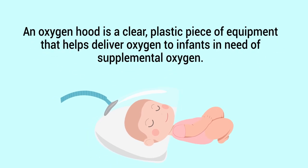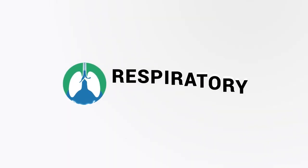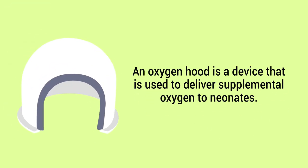An oxygen hood is a clear plastic piece of equipment that helps deliver oxygen to infants in need of supplemental oxygen. The hood surrounds the infant's head and leaves the rest of the body accessible for nursing care. We created this video to cover the medical definition and provide a brief overview of this topic.